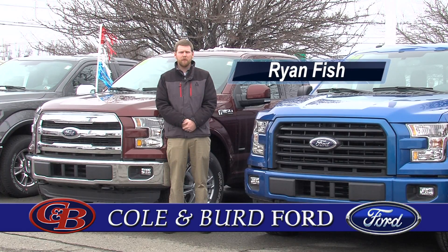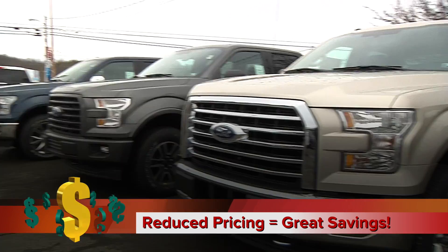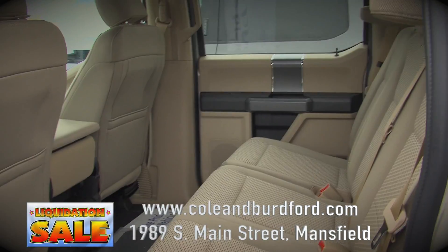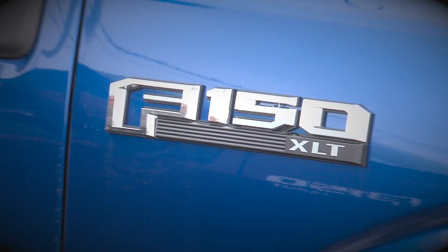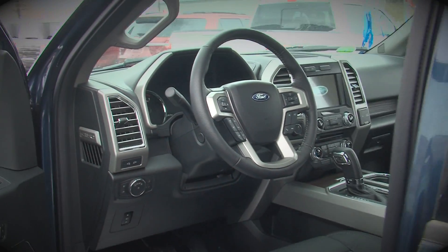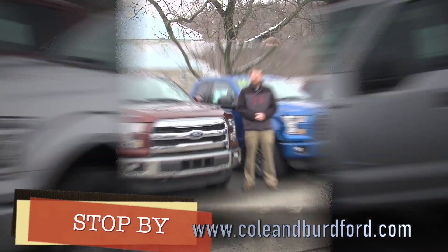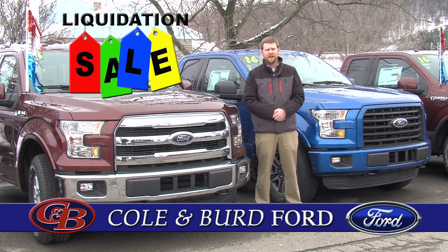Cullen Bird Ford is loaded with 2016 F-150s and we are pricing them to make room for the 2017s during our leftover liquidation sale. We have crew cabs, super cabs, two-door regular cabs, XLs, XLTs, and Lariats to pick from. Whatever your preference, stop by or go online at CullenBirdFord.com to see how much you can save during Cullen Bird Ford's leftover liquidation sale.